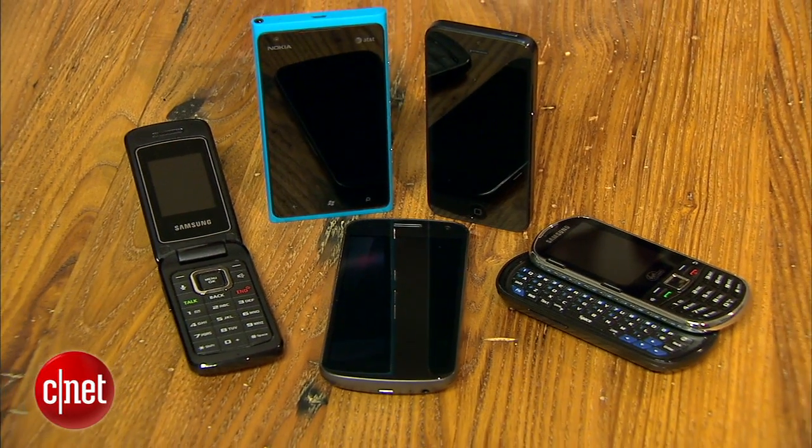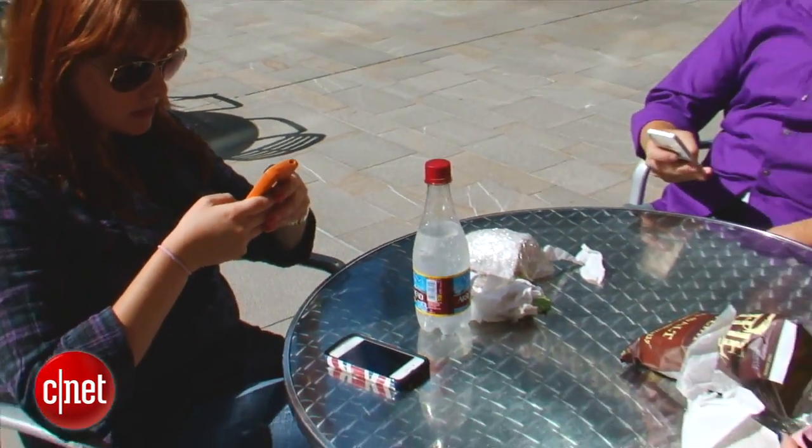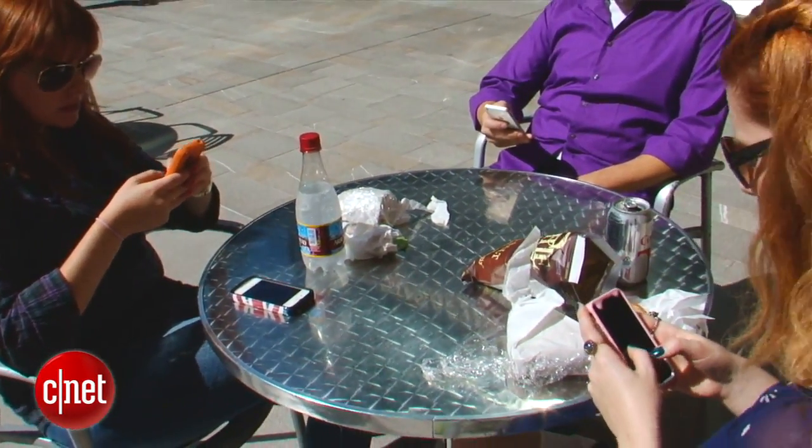Hey, I'm Donald Bell, and we're shopping for a phone. Now, regardless of which carrier you've chosen or what type of plan you're going to have, there are really only a few types of phones to choose from. The first thing to think about is design, which breaks down into three general types.